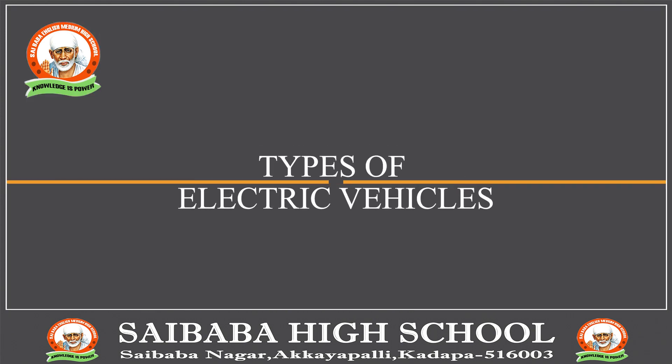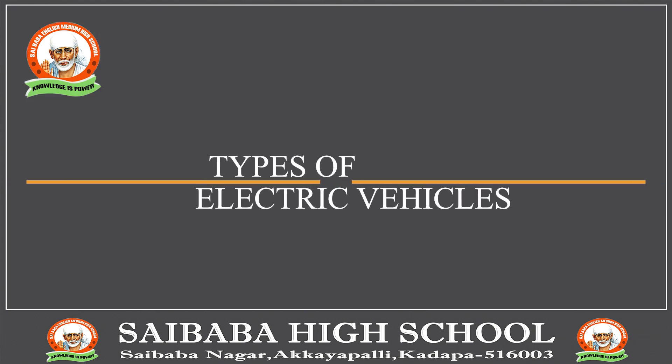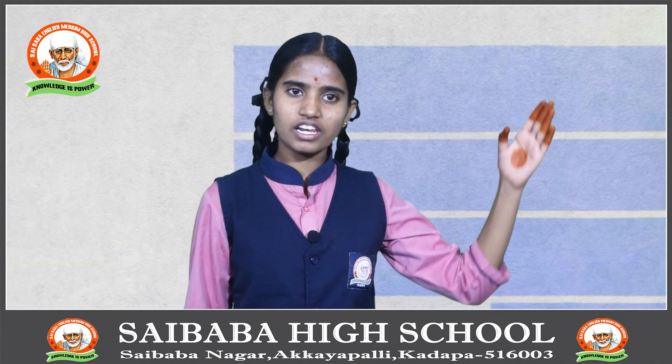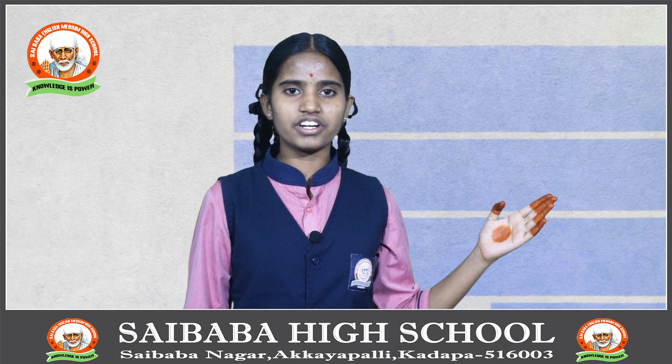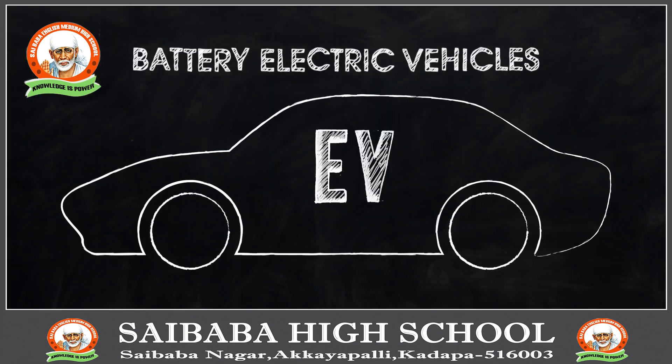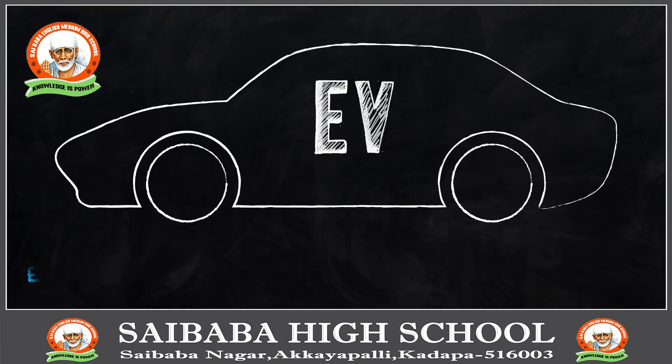Let us discuss about the types of electric vehicles. There are two basic types of electric vehicles: all electric vehicles and plug-in hybrid electric vehicles. Now let us discuss about the first type, all electric vehicles.